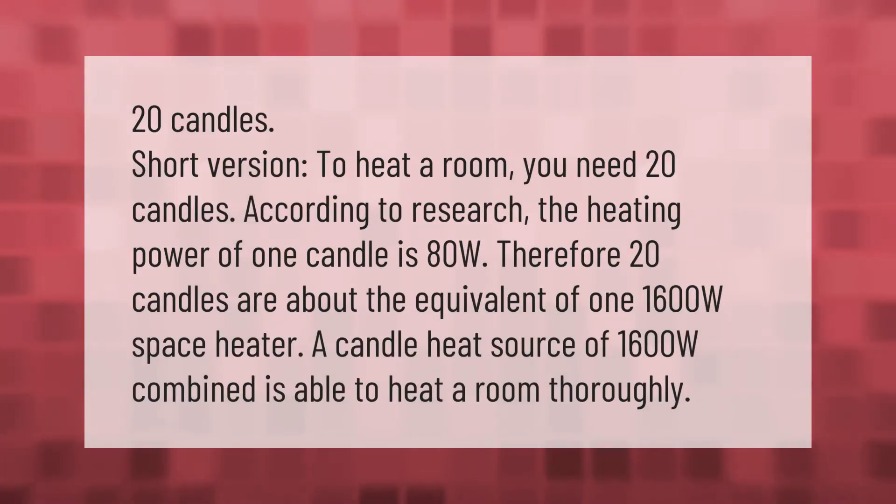Short version: to heat a room you need 20 candles. According to research, the heating power of one candle is 80W. Therefore, 20 candles are roughly the equivalent of a 1,600W space heater.